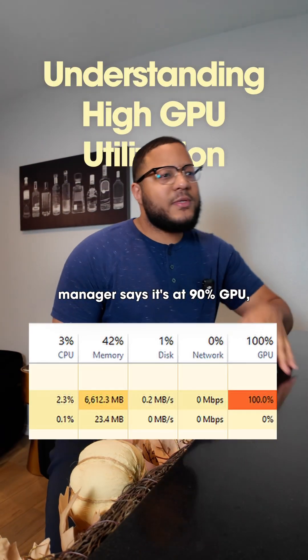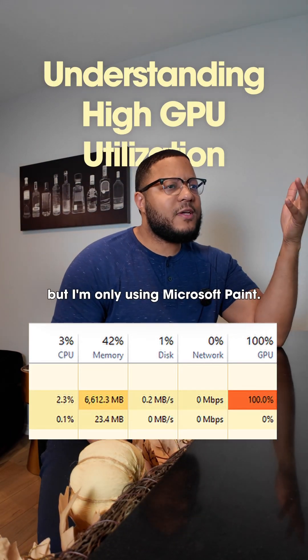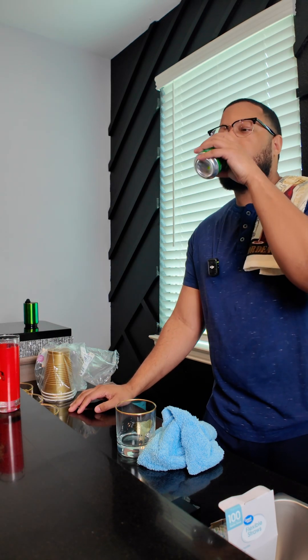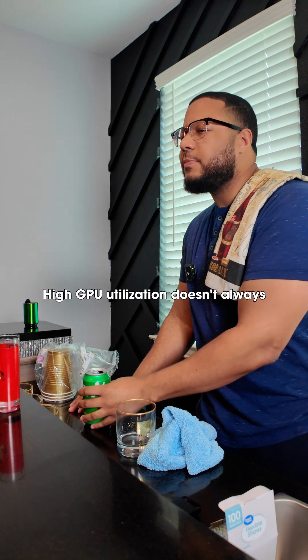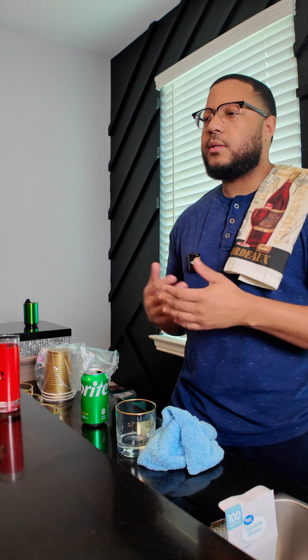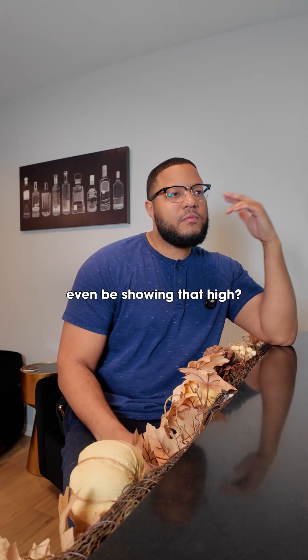My Task Manager says it's at 90% GPU, but I'm only using Microsoft Paint. What's going on? That's actually a pretty common misunderstanding. So why would it even be showing that high?